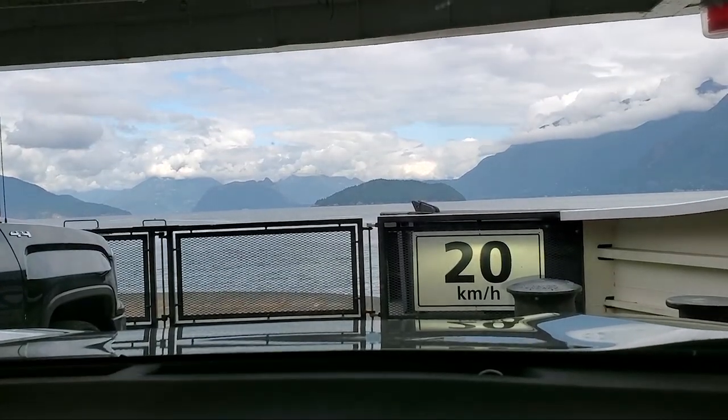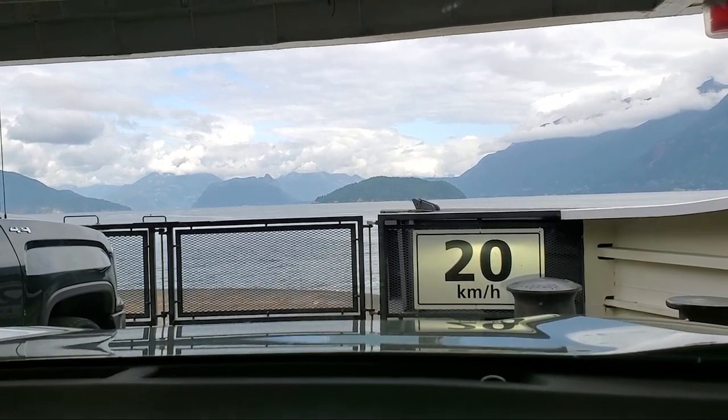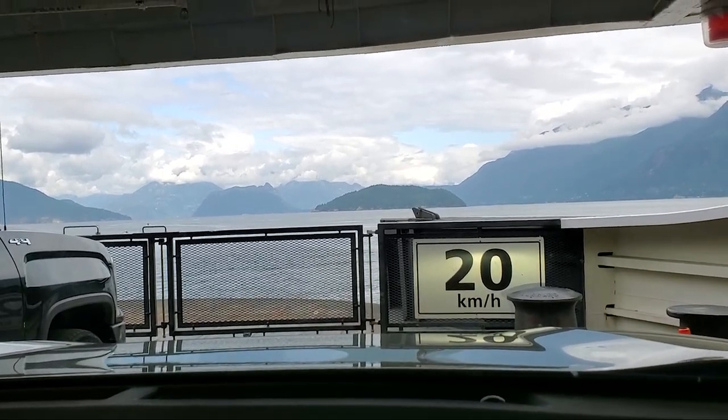We just arrived at the ferry to head back to Nanaimo and check out the spots that we got. We're front of the row! I don't think we're going to be first off, but we're going to have an excellent view if we decide to sit here.